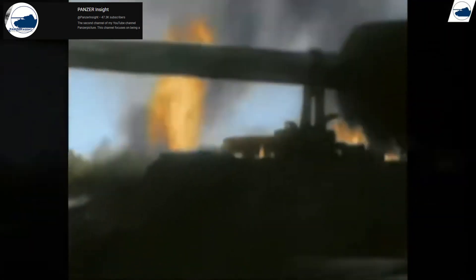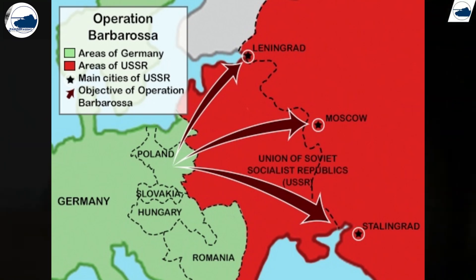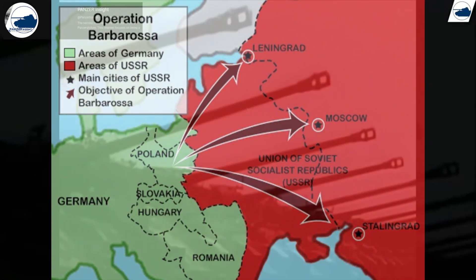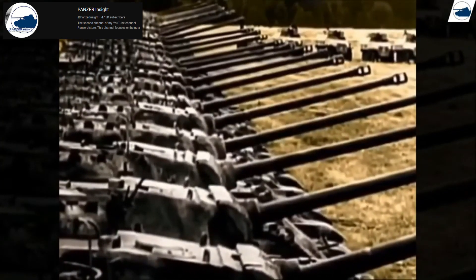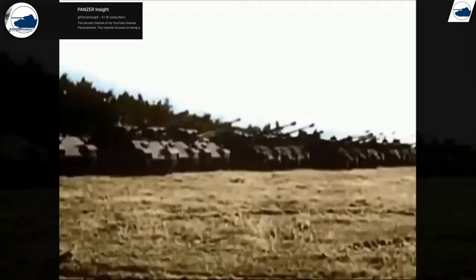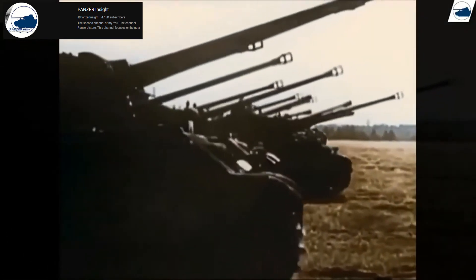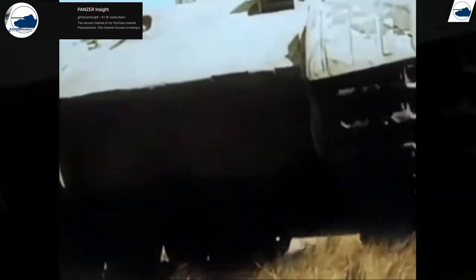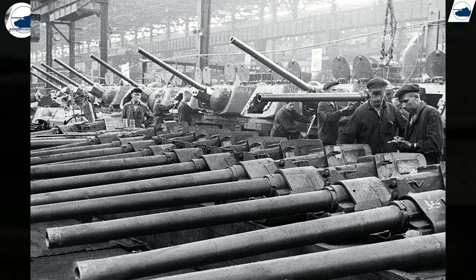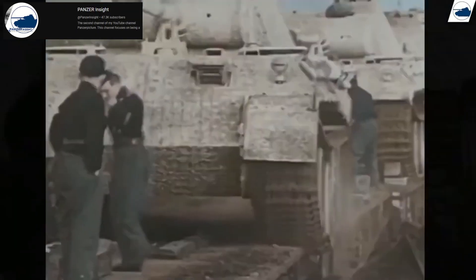The Panther tank, officially designated the Panzerkampfwagen V Panther, emerged during one of the most intense periods of World War II. By 1941, as Germany launched Operation Barbarossa and pushed deep into Soviet territory, their tanks faced unexpected adversaries. The Soviet T-34 was new, and its revolutionary sloped armor made it incredibly resilient, while its wide tracks allowed it to navigate the mud and snow of the eastern front with ease. The 76.2mm gun proved devastating to the lighter Panzer IIIs and Panzer IVs, forcing Germany to scramble for an answer.